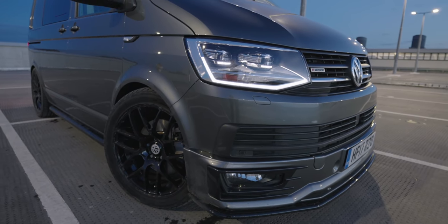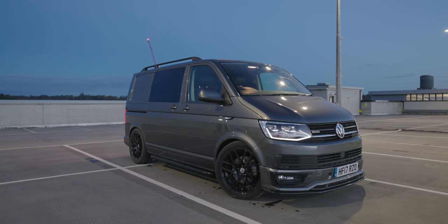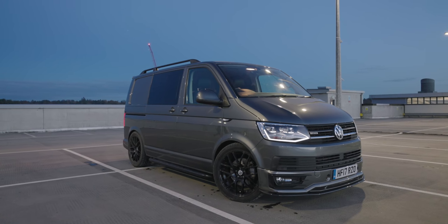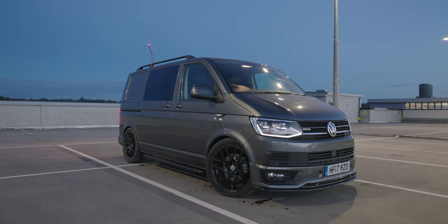So there you go — a quick little look at my van. I've got so much stuff planned for this. I cannot wait to get an electric bike charging kit in the back, get it all fitted out and carpeted and looking so sweet. If you want to follow along, make sure you're subscribed and I'll catch up with you all soon.